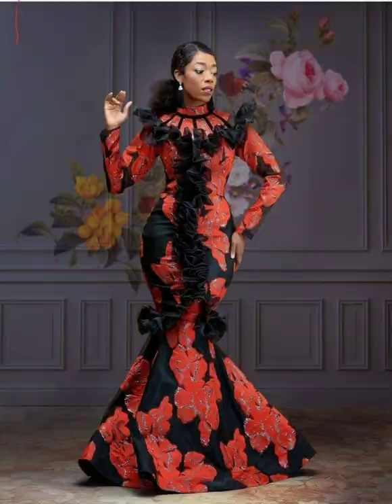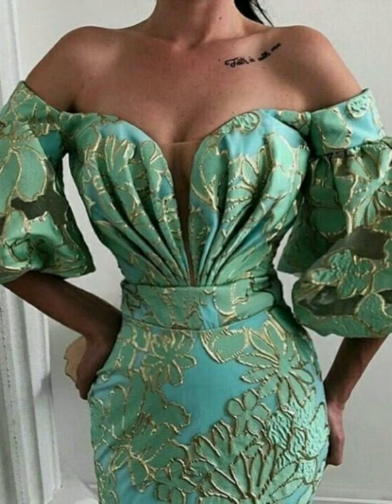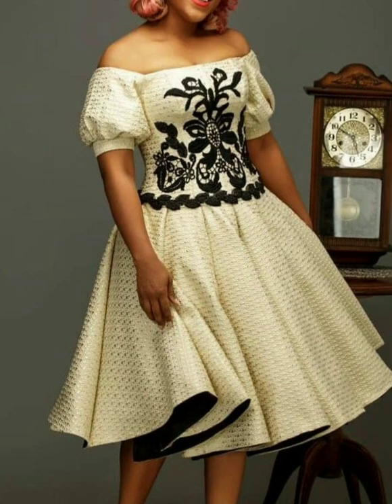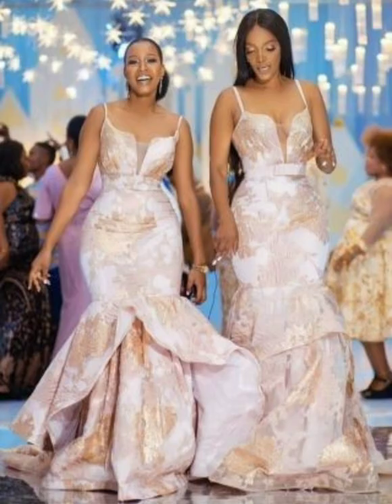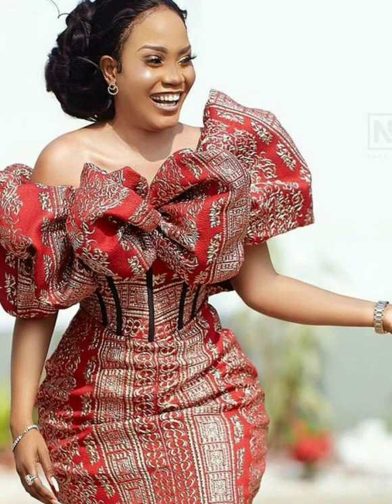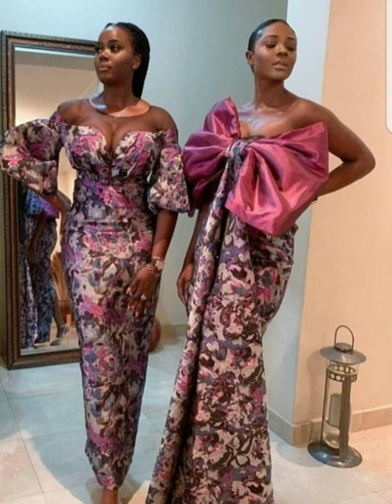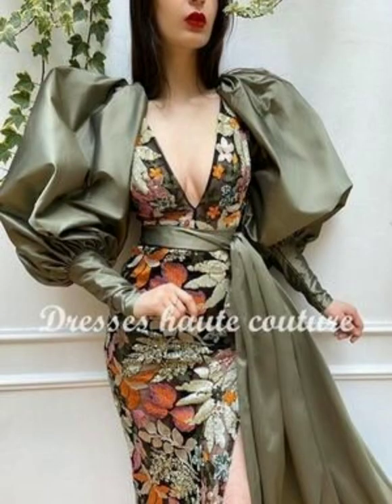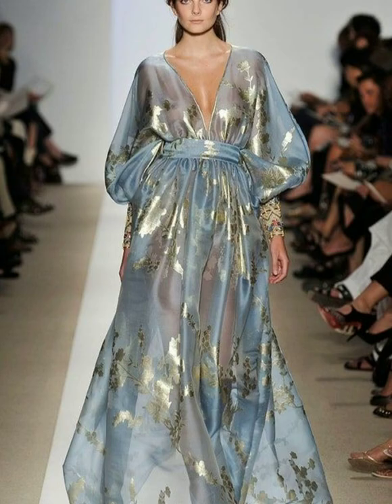As you can see, these brocade dresses are made and worn in different parts of the world. They are worn in India and also in Africa. They are also worn in Guinea, and it is one of the best fabrics in Guinea — that's why they call it the guinea brocade fabric.